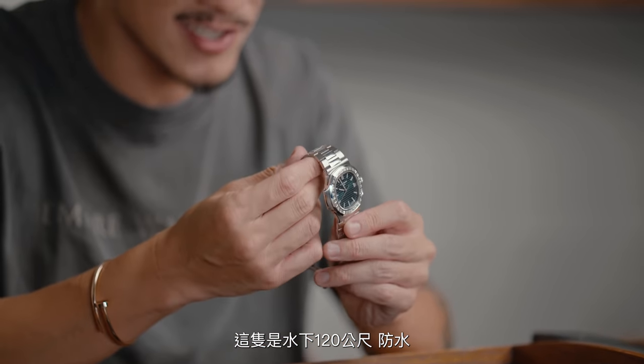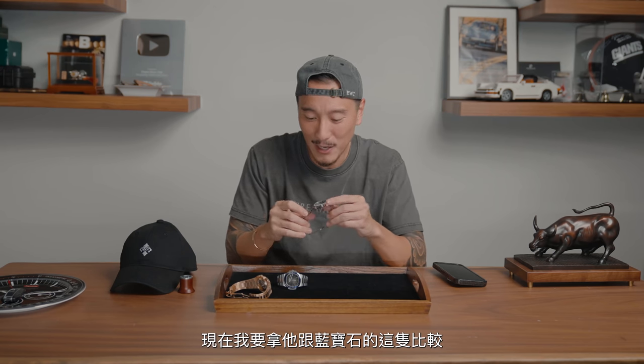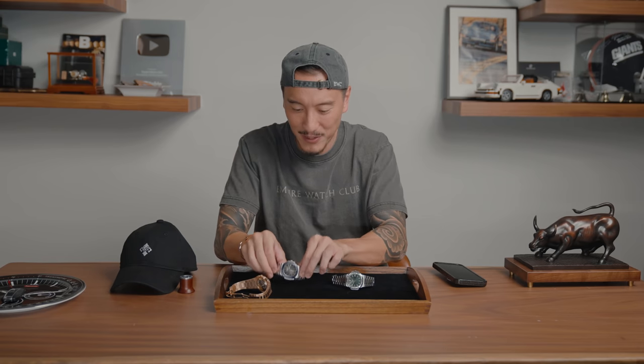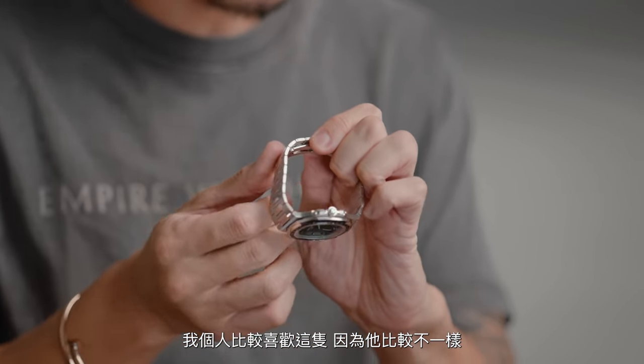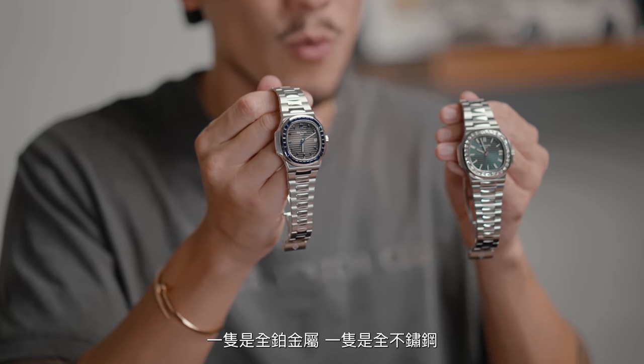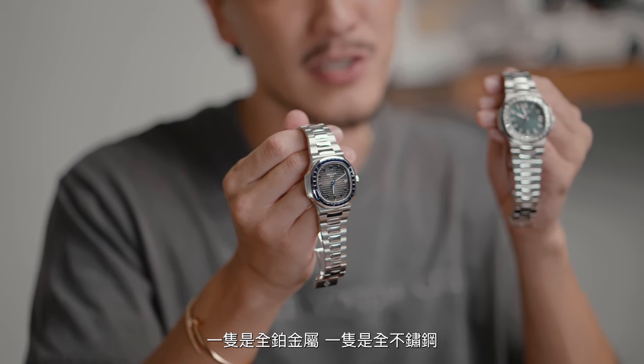For the last of its kind, I do think that this will be a super collector piece — it's going to be in the history books for sure. This is 120-meter water resistant; I don't know why anyone would bring this underwater, but please don't. If you have this, don't ever do that — just keep it in the safe. Now I'm going to compare this with the sapphire version because I think it's a little bit cooler. I personally like this more because it's a little bit more different and I think it's more rare. The difference between these two is that one is in full platinum and the other is in full stainless.